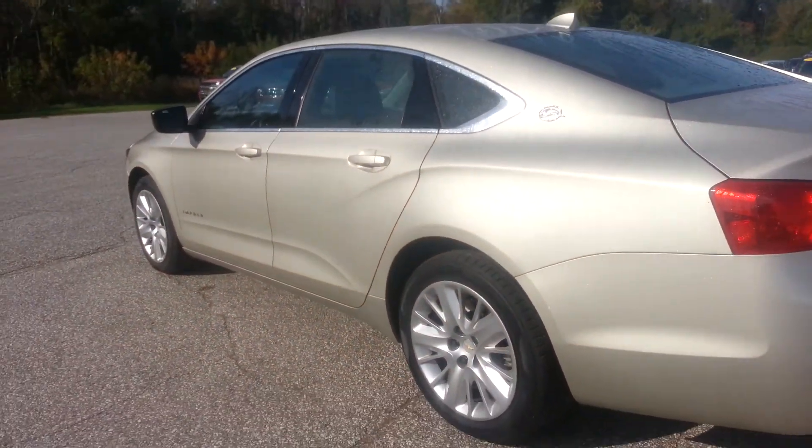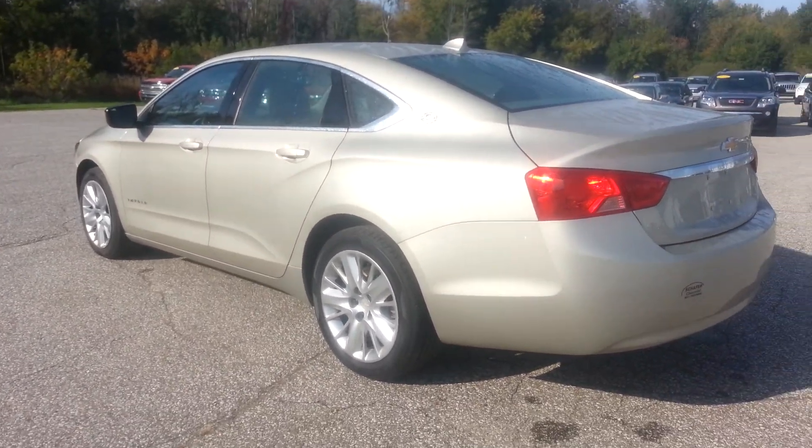Should you have any other questions on this vehicle, feel free to give me a call. The phone number here is 989-879-2211. Ask for Kim. Thanks and have a great day.